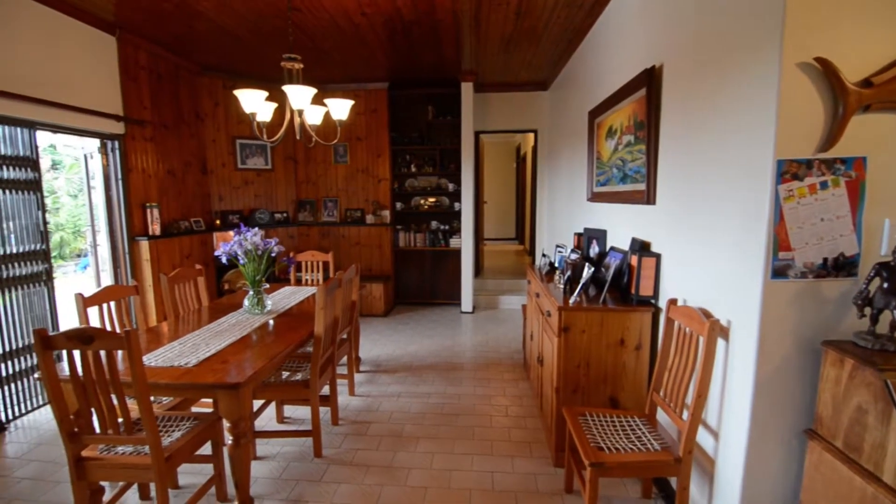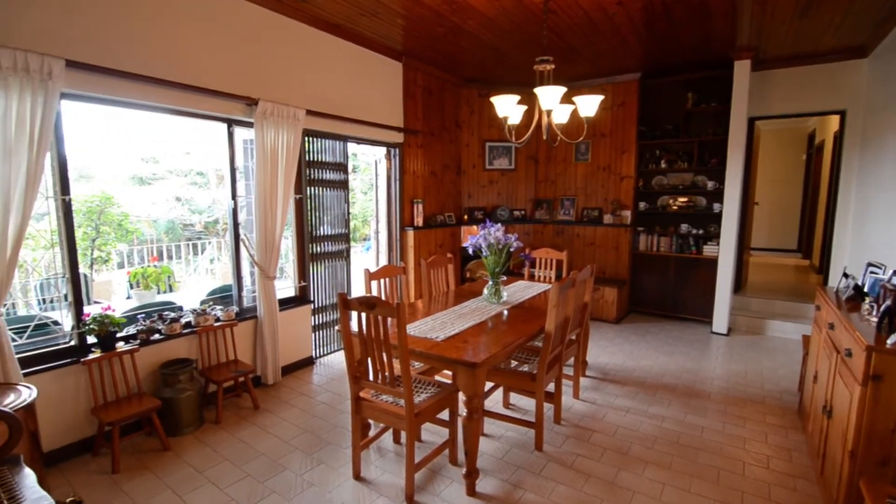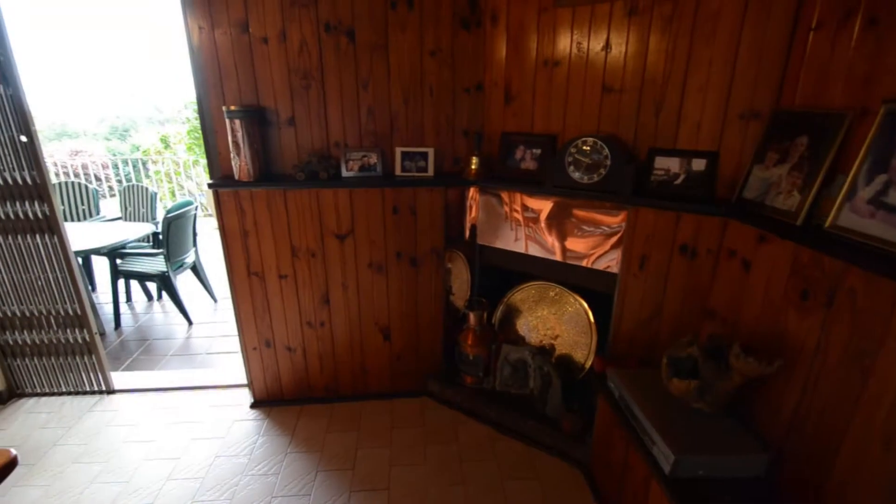The dining room features tiled floors, a wood-clad feature wall, a cosy built-in fireplace, knotty pine ceiling and a door leading out onto the patio.